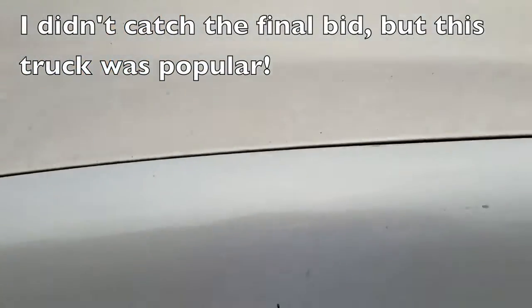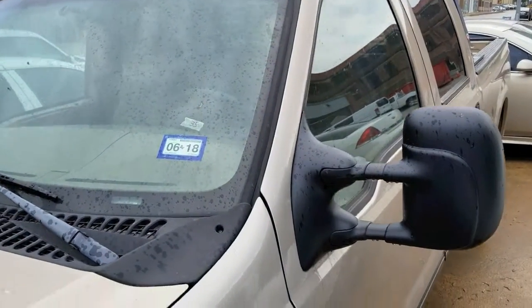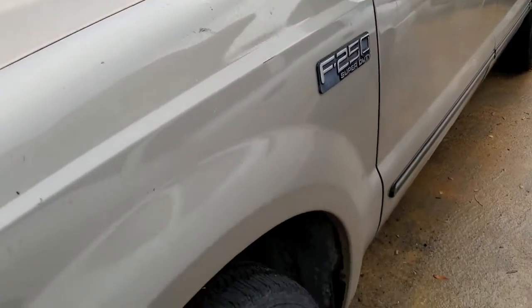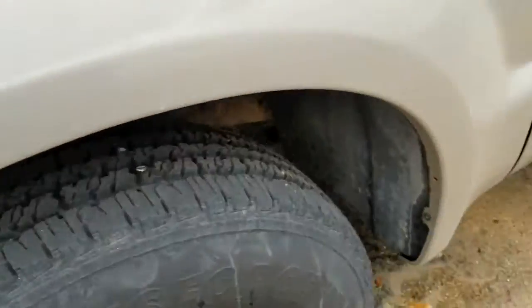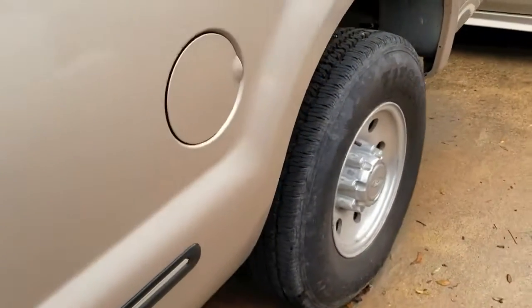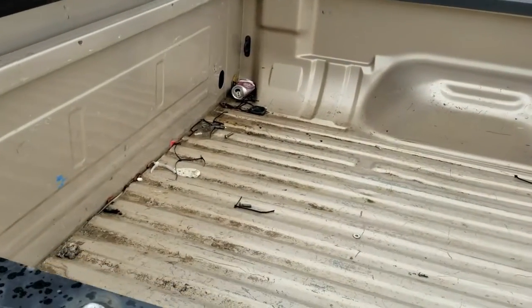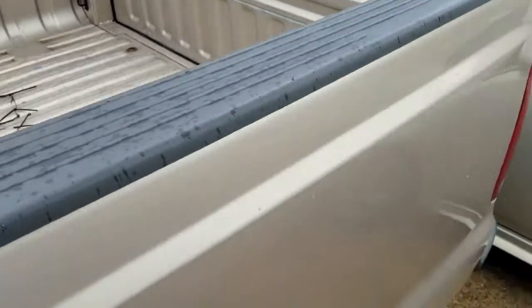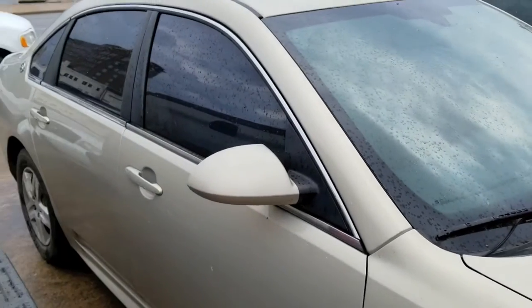I didn't see the final bid on this truck but it was popular. It's not too often you see an F-250 with the V10 and basically four brand new tires on it, so there were a lot of bids going for that one. I didn't bid on it — probably should have. That's another one I probably could have flipped pretty easily without much cleaning or fixing up.